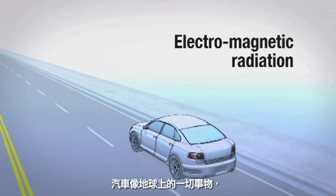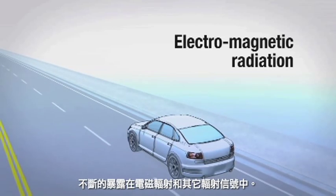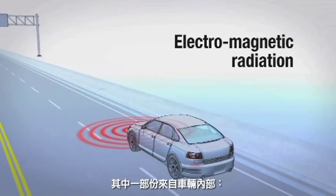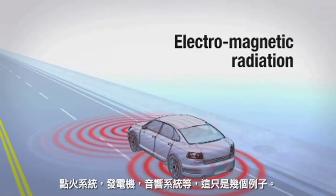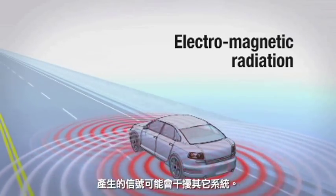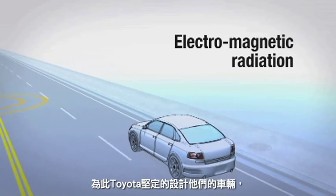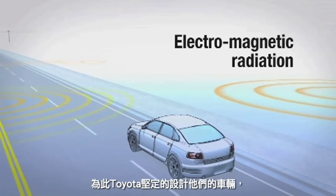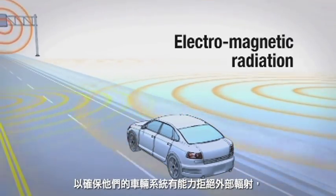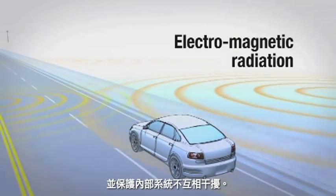Motor vehicles, like everything on Earth, are constantly exposed to electromagnetic radiation and other radiated signals. Some of these come from within the vehicle itself — the ignition system, the alternator, and the audio system, to name just a few — which can interfere with other systems. For this reason, Toyota has robustly designed their vehicles to reject external radiation and to shield internal systems from each other.